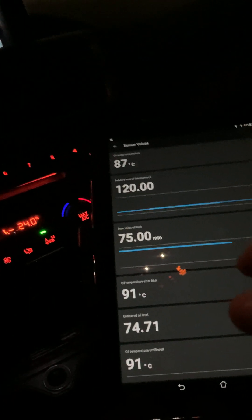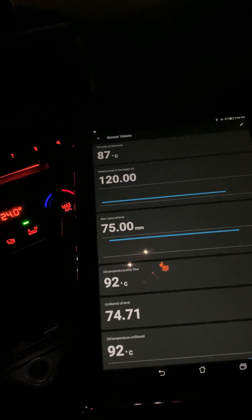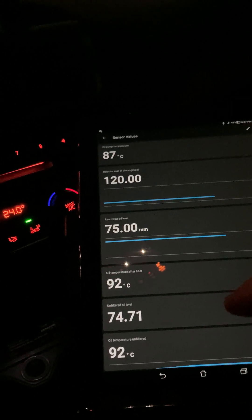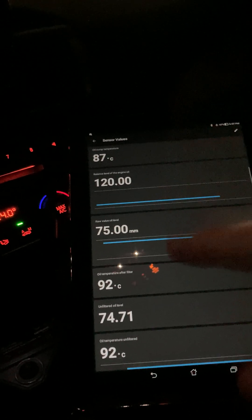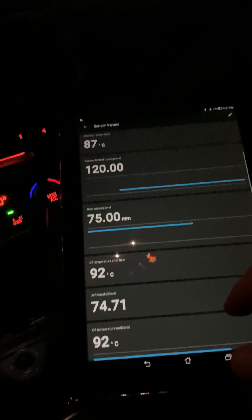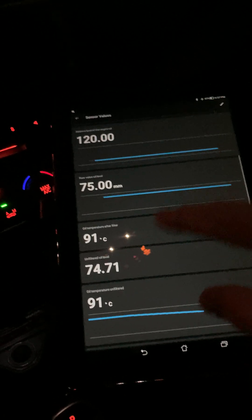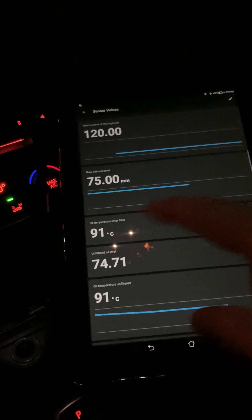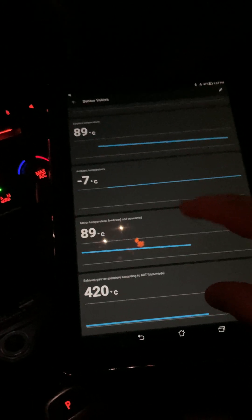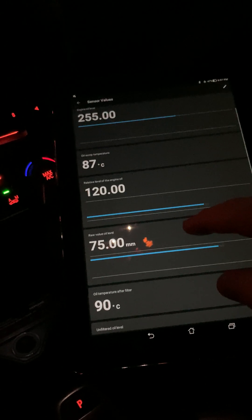When I first topped it up it said 77mm, but as the engine got started and moving the oil around it dropped down to 75, and sometimes it goes to 76. You can see I'm graphing it at the same time — it's pretty stable right now. It may be temperature-related too because the oil I put in was cold, so I don't know if that sort of faked out the sensor.